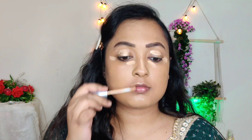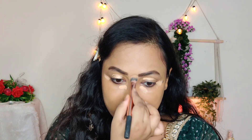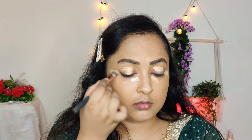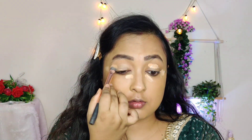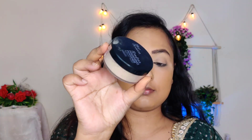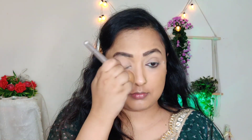I will use my eyeshadow, taking a little color and blending it well. Take your time and blend as much as possible so you can see your base clearly. This gives a good light base, and the highlighting shade is visible here.